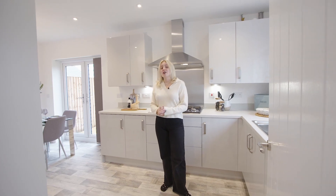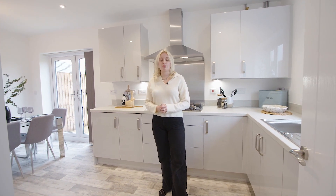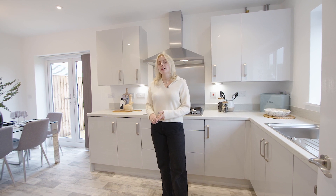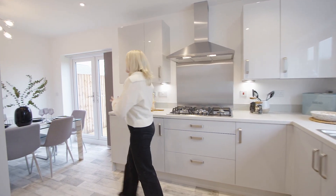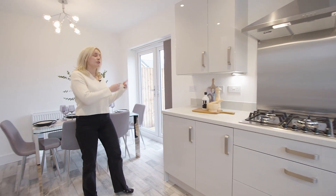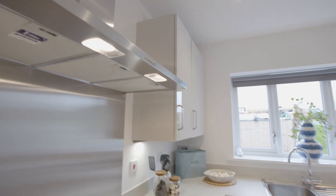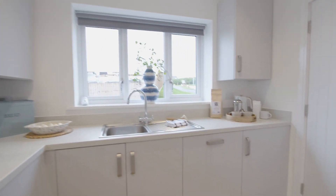First impressions, I really like the interior design we've incorporated in this room. We've included complementary colours through the vinyl flooring, kitchen cabinetry and worktops. Combining this with the inclusion of the French patio doors at the back of the room and the windows at the front of the home, it makes the space feel really bright and airy.